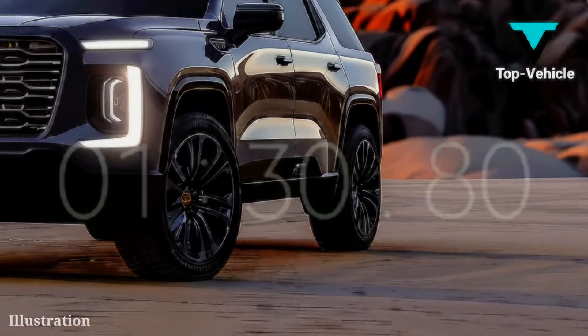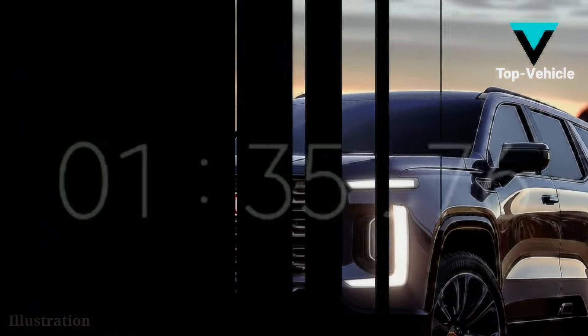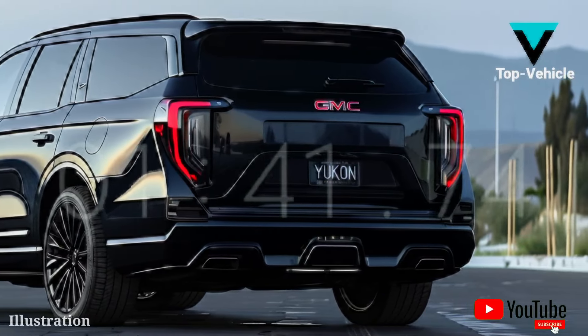The new 17.7-inch touchscreen infotainment system, an updated gear selector located in the column, and a standard 11.0-inch digital gauge cluster are all features of this edition.